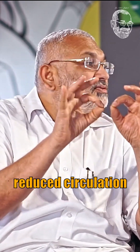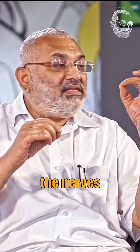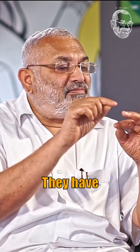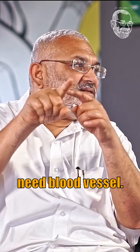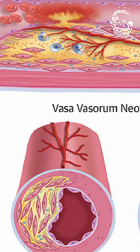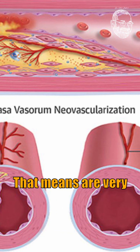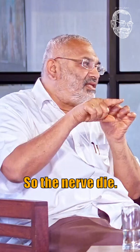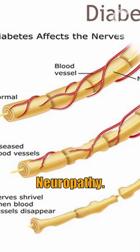One more thing that happens along with the reduced circulation in diabetic foot is that the nerves which go to the foot — or anywhere in the body — have blood vessels too. The nerves need blood vessels, called vasa nervorum, which are very tiny blood vessels that feed each nerve. These tiny vessels also get blocked, so the nerves die and the patient gets neuropathy.